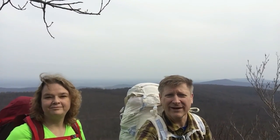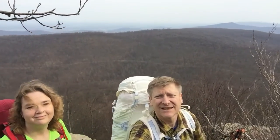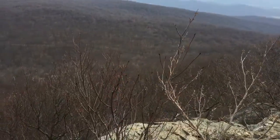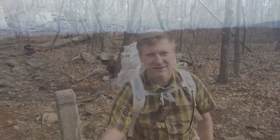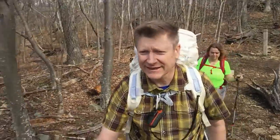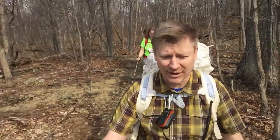Here we are at the viewpoint just on the other side of Compton Peak — or Compton Point, whatever it is. You can see the road down below. That view was good in that direction. We'll swing down the other side and see if we can find this really weird rock formation. Everybody says it's cool, including a sign at the bottom of the hill.